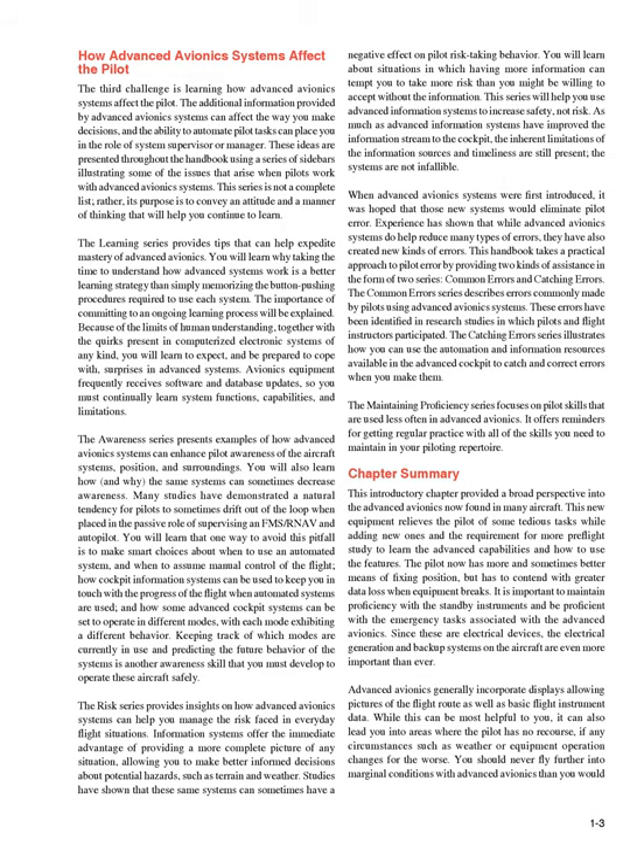This series is not a complete list; rather, its purpose is to convey an attitude and a manner of thinking that will help you continue to learn. The learning series provides tips that can help expedite mastery of advanced avionics. You will learn why taking the time to understand how advanced systems work is a better learning strategy than simply memorizing the button-pushing procedures required to use each system. The importance of committing to an ongoing learning process will be explained. Because of the limits of human understanding, together with the quirks present in computerized electronic systems of any kind, you will learn to expect and be prepared to cope with surprises in advanced systems. Avionics equipment frequently receives software and database updates, so you must continually learn system functions, capabilities, and limitations.